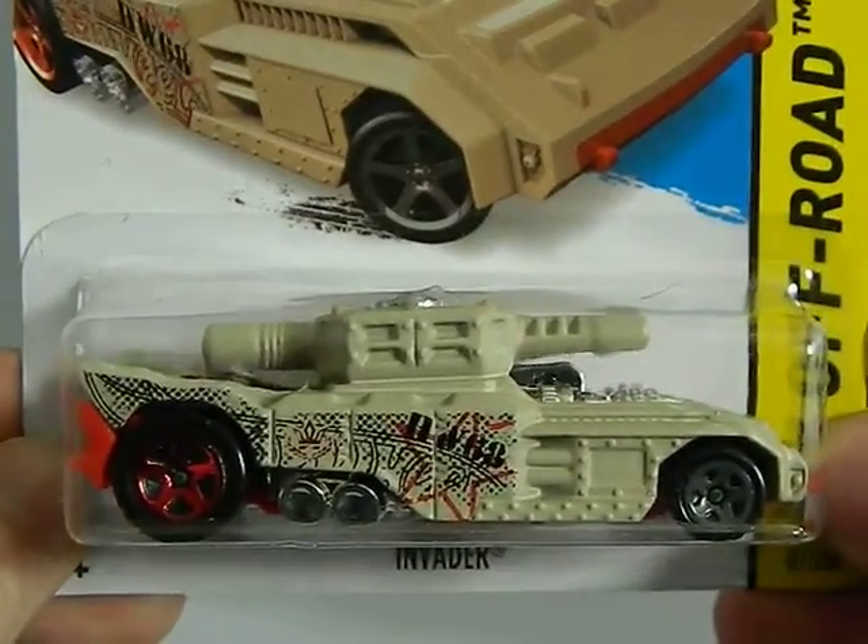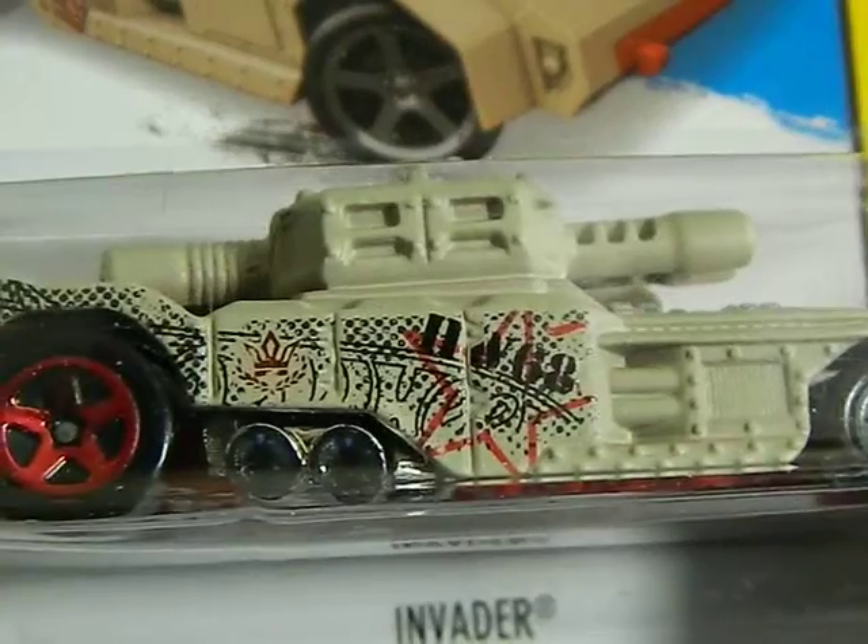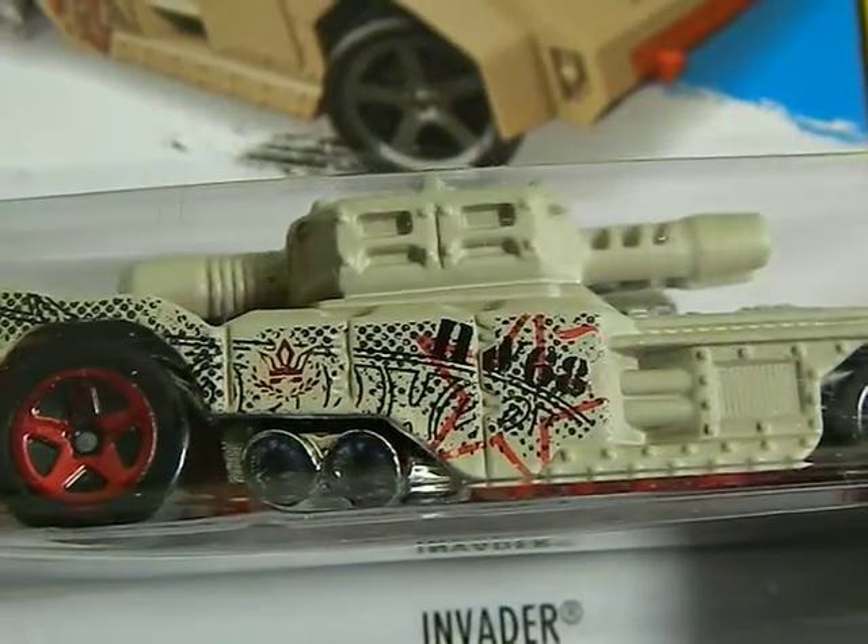A gift from my friend Mike — the Invader. I have a few cars like this, but I don't have this design, and I actually kind of like that design.